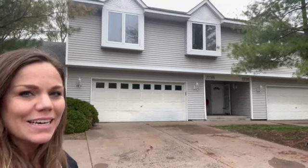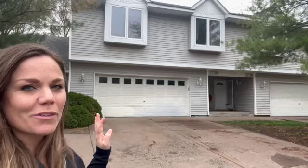Hey guys, Chantel Wyman here at 2738 21st Street Northeast in Brighton. You're going to want to come see it. It's a beautiful home behind me. Come on in.